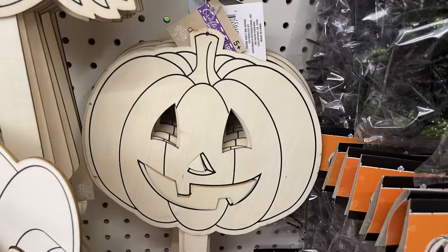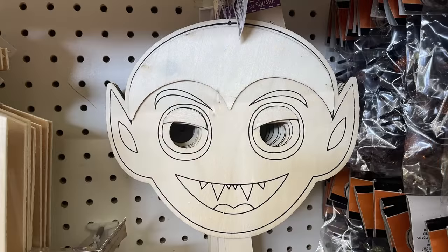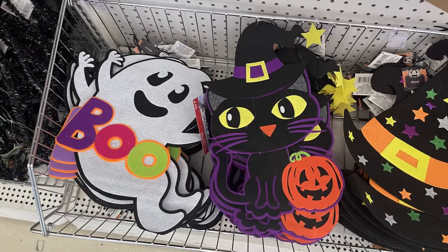Then there were skull with crossbones and haunted house DIY signs. They also had some wooden DIY masks for Halloween: Frankenstein with some 3D pieces on it, a jack-o-lantern, a witch, and Dracula. There were also felt signs to hang around the house featuring a pumpkin wearing a witch's hat, a black cat, and a ghost.